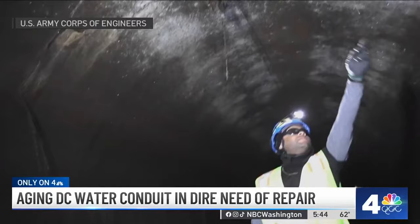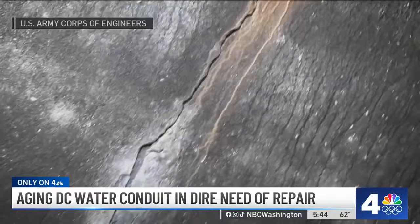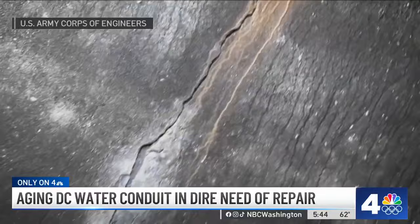An inspection in 2022 revealed problems with the aging tunnel. There's only one section that was particularly alarming where the cracks were very significant and the conduit itself, which is normally circular, had started to compress into an oval shape — at which point that's imminently in a state of structural failure.